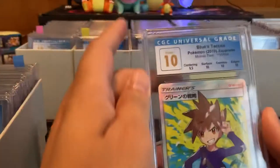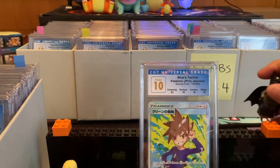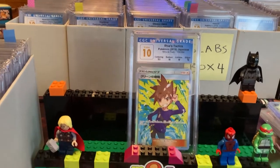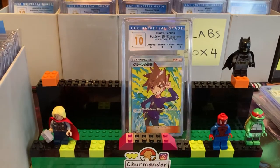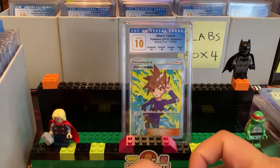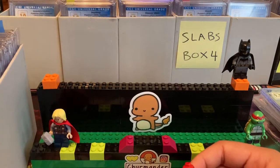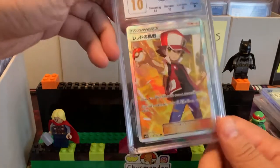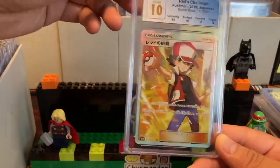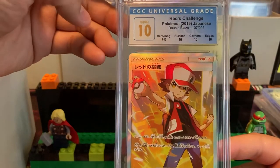We have so many cards to get through that it's going to be a little challenging. I keep going on tangents — I don't want to rush, I want to give each card enough time of appreciation. Let's see, we have Red's Challenge here. Again, some of these are just 0.5 off from getting a Perfect 10.